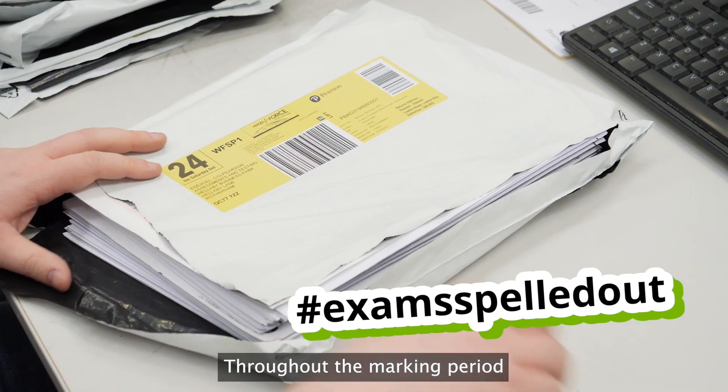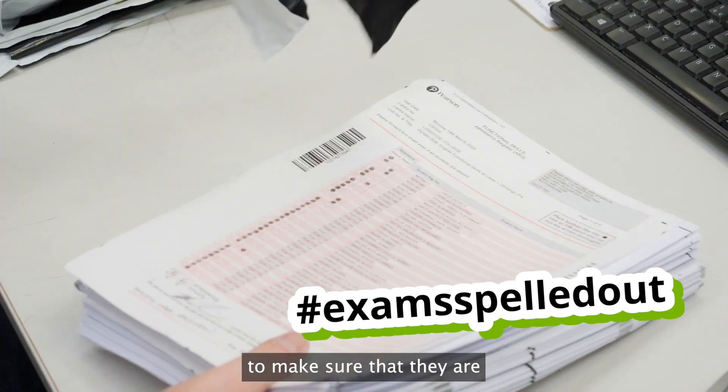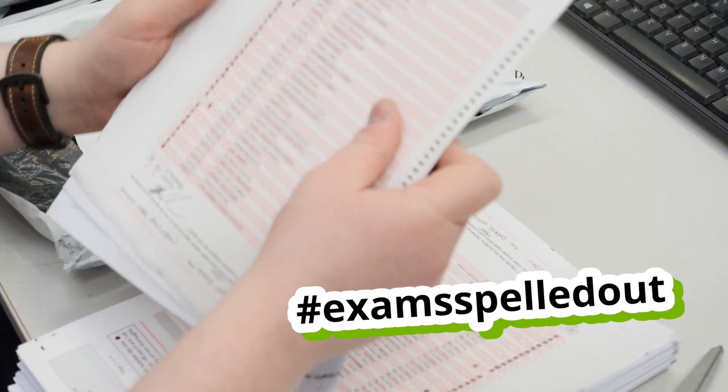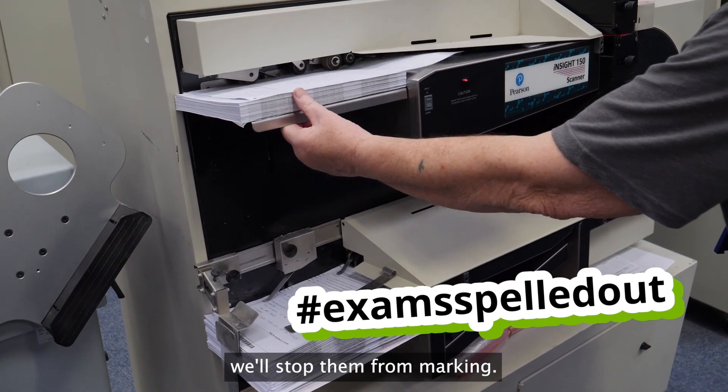Throughout the marking period, we randomly sample every examiner's marking to make sure that they are marking accurately and consistently. If an examiner isn't marking accurately, we'll stop them from marking.